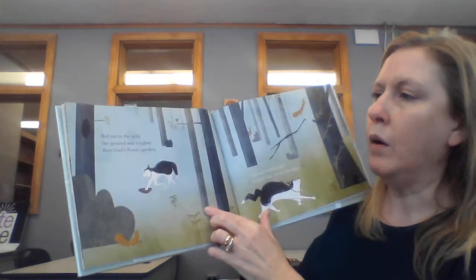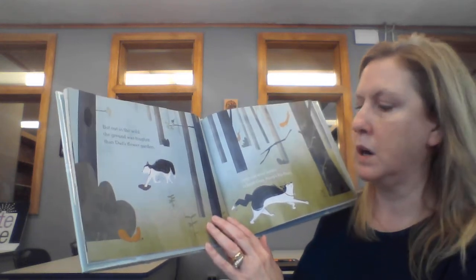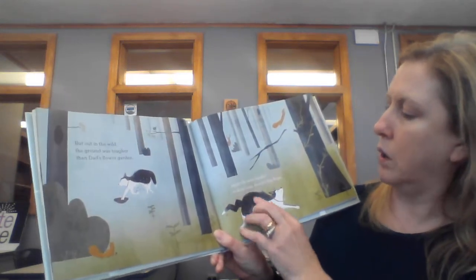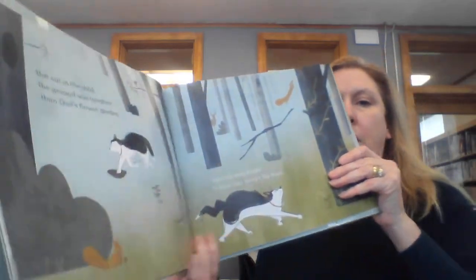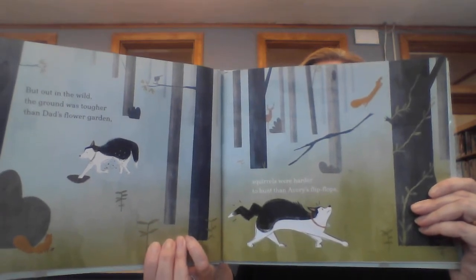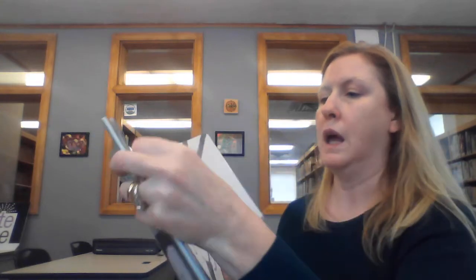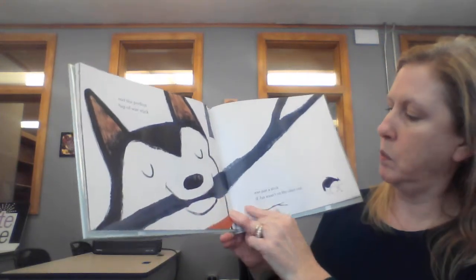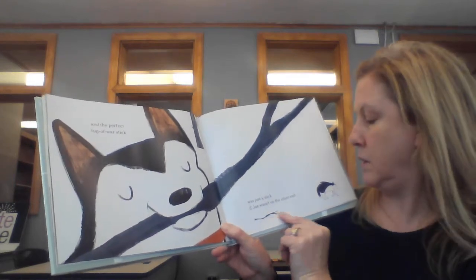But out in the wild, the ground was tougher than dad's flower garden. Squirrels were harder to hunt than Avery's flip flops. And the perfect tug of war stick was just a stick if Jax wasn't on the other end.